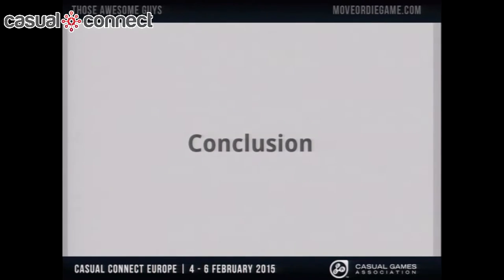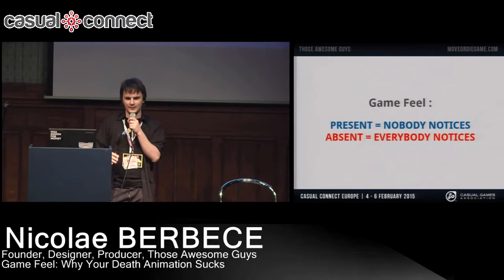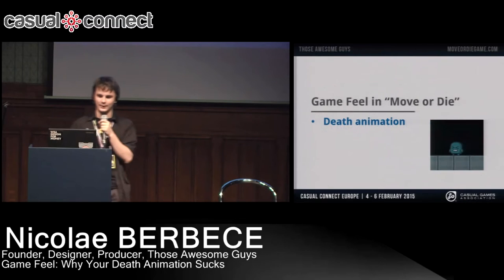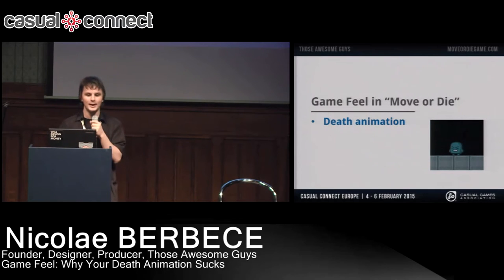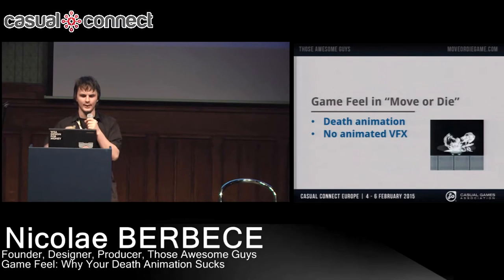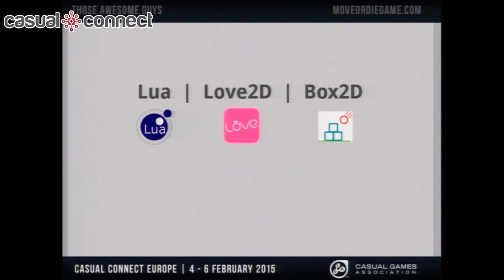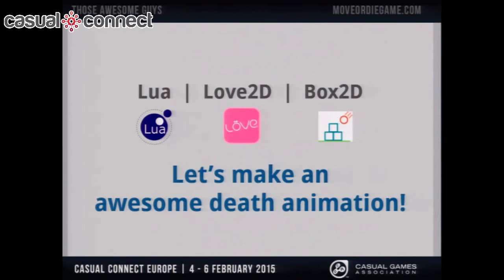So the conclusion is that game feel is that type of thing that makes you say, 'this feels awesome, but I don't know why.' It's really obvious when it's not there, but not many people notice it when it is. I'm going to talk about game feel in Move or Die — how I made the death animation — and I'm going to do that without using any hand-drawn frame-by-frame explosions or anything fancy. I'll use only assets and programming. The game is made in Love 2D, which runs on Lua, and it uses Box2D as the physics engine. Let's make an awesome death animation.